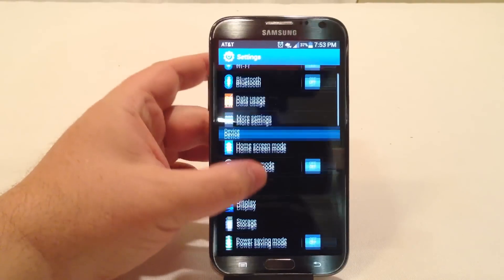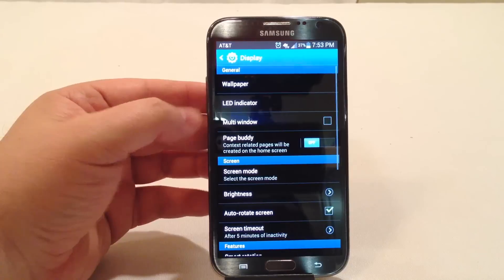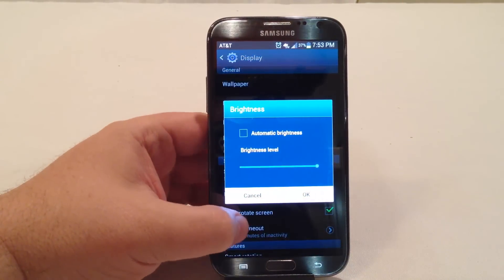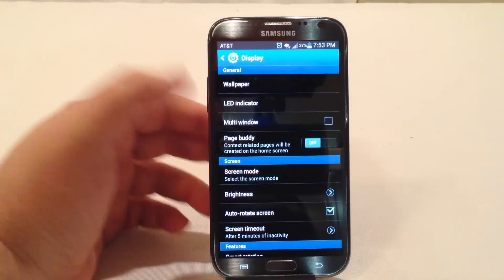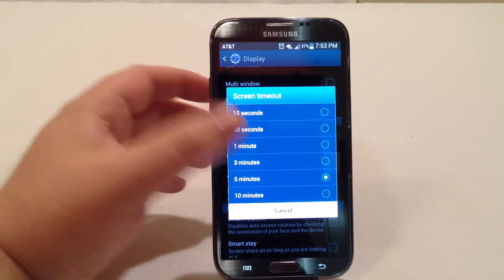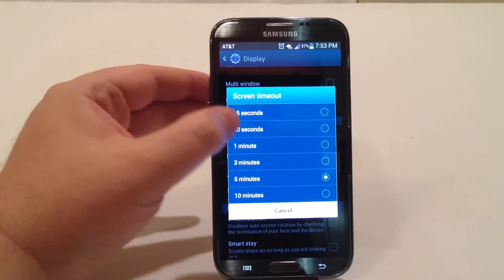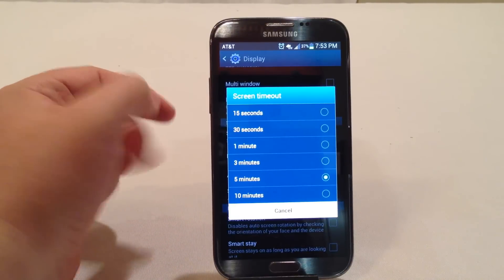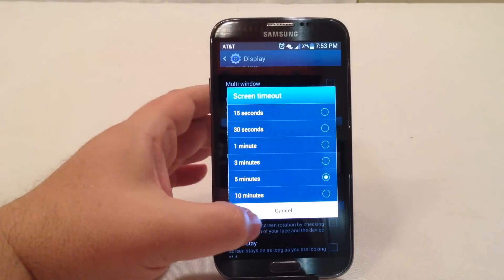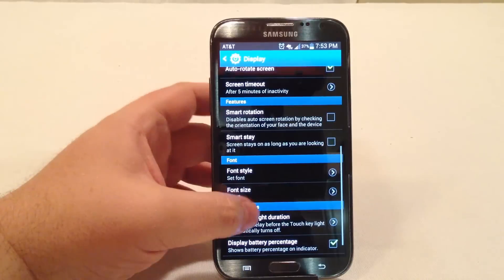One other setting you can adjust is your display settings. You can adjust your brightness, and this makes a big difference. I like my screen really bright, so you set it to what works best for you. For the purpose of this recording I have it set to five minutes, but normally I have it set to 30 seconds. The best thing to do is set the screen timeout as low as you can comfortably stand while still being able to operate your screen.